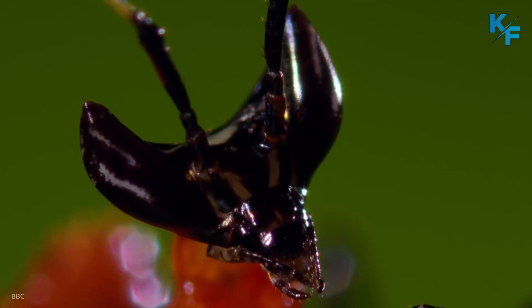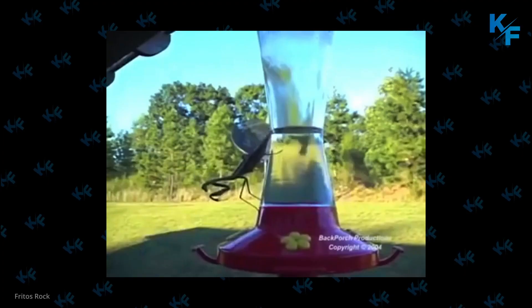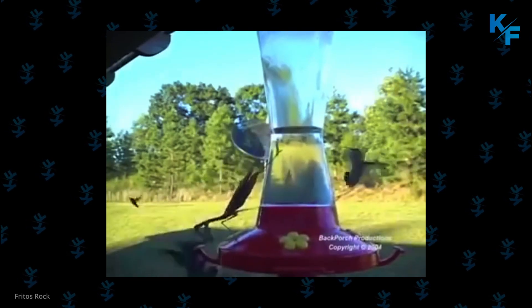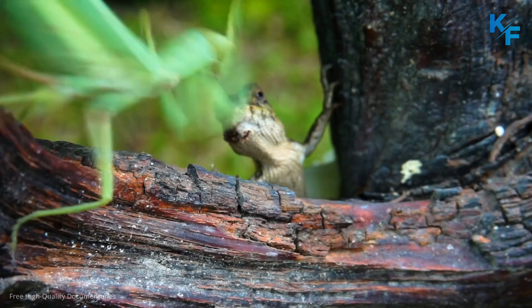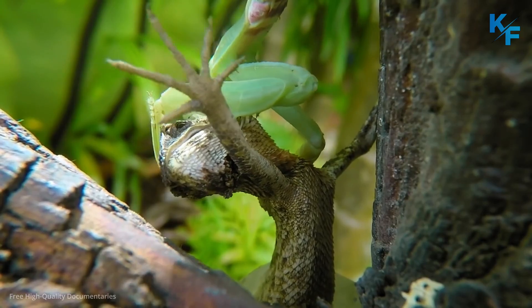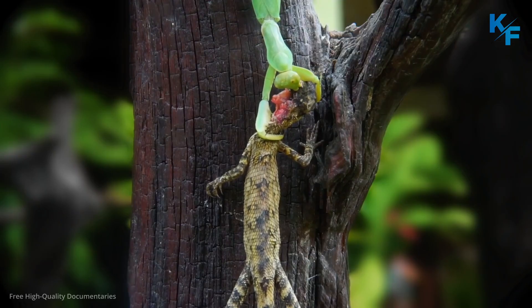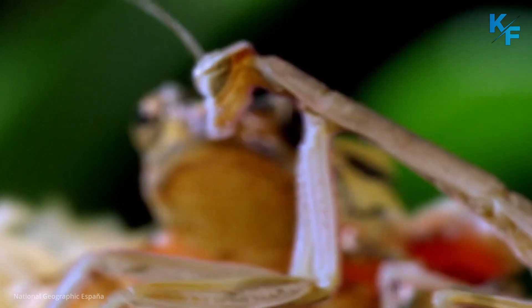Mantises are ambitious predators. They don't stop at eating insects — they also target other arthropods like spiders, and sometimes even small vertebrate animals. Some mantises are known to prey on hummingbirds, warblers, sunbirds, honey eaters, flycatchers, vireos, and European robins, in addition to frogs and lizards.